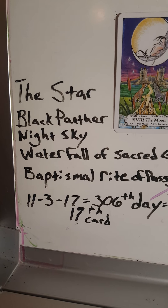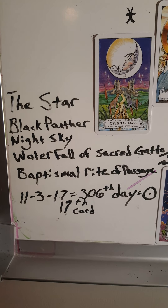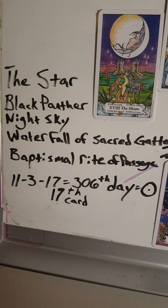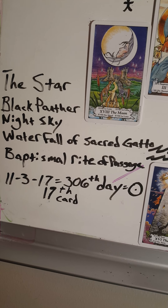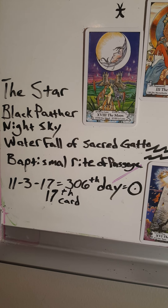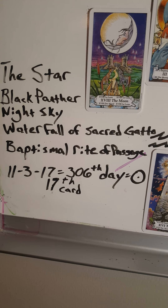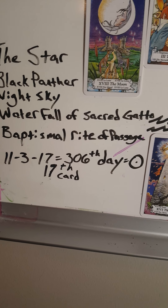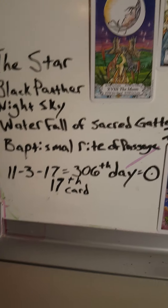Stars can only be seen in the night sky, and so that would be a good reason for the Black Panther to be in all black. All of his accessories are silver, and they stand out against the black of his outfit. His initiation and his right to be the Black Panther takes place in a sacred grotto with a waterfall scene. He has a baptismal rite of passage built into the movie — absolutely beyond a doubt a reference to John the Baptist.